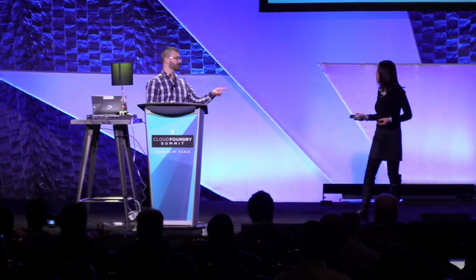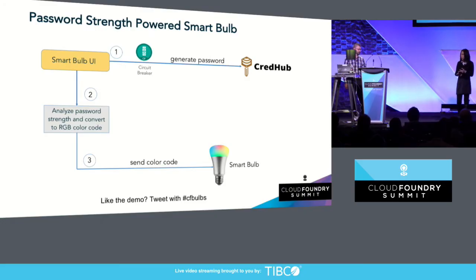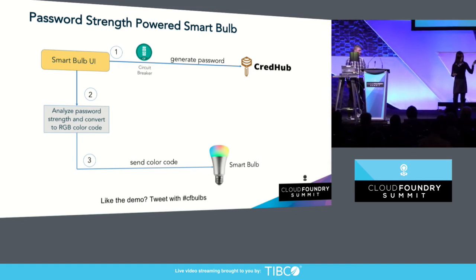Absolutely. But rather than just arbitrarily changing the color, how about if we work in that new CredHub library? We're going to be running this demo in Pivotal Cloud Foundry, so we've already got a CredHub server available. We can analyze the strength of a password and convert that strength to an RGB color code, then send that color code to the light bulbs. It's probably also a good idea to plug in a circuit breaker here, since this is a traditional systems integration — that way we have a fallback algorithm if for any reason we can't reach the CredHub server. Let's switch to the demo.